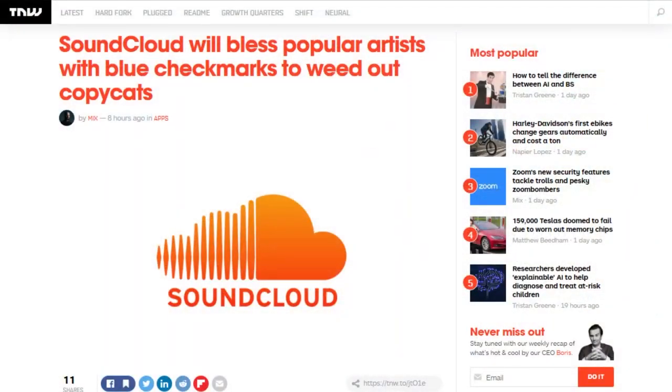Last Friday, CISA issued a report finding, quote, no evidence that any voting system deleted or lost votes, changed votes, or was in any way compromised. SoundCloud announced it will add blue checkmarks next to artists that it has verified. The company says it's adding the checkmarks to help well-known artists stand out, maintain their authenticity, and to help listeners identify those artists more easily.